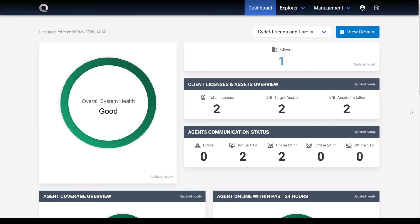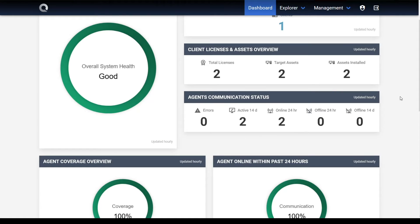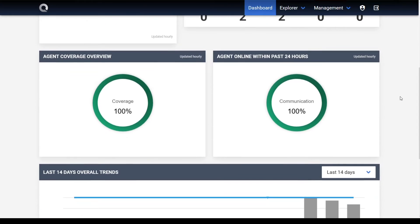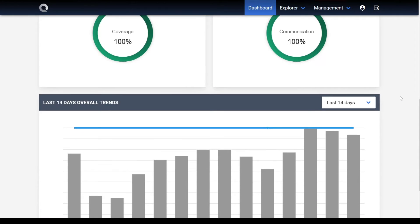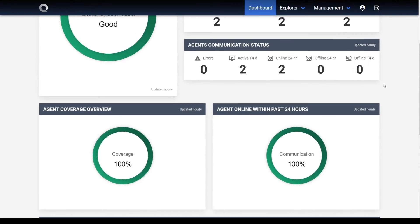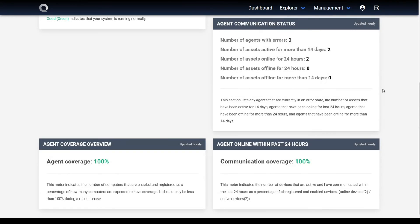First, we'll look at the dashboard. This is an overview page which gives you insight into your device security coverage as well as your licensing information. You can also see security trends in your organization and security events over time. If you click the page, the cards will flip to show you a detailed view so you can investigate potential issues.